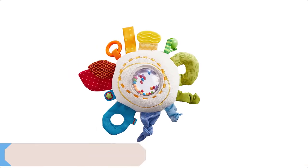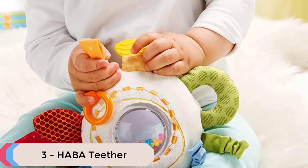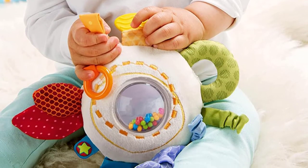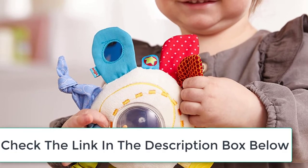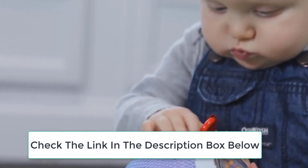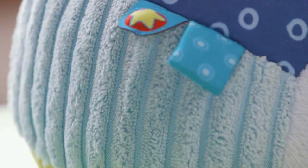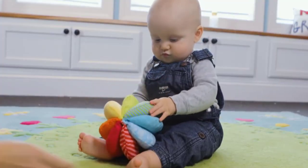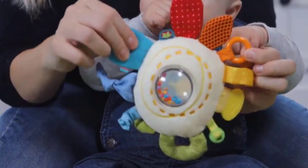At number 3 we have Haba Teether. Whether your baby is attracted to the teething component, the mirror, the rattle, or bell, she or he will be captivated. The teether cuddly has all the colors of the rainbow and when you turn it over it is snuggly soft. It is made of polyester, measures 4.75 inches in diameter and 8.5 inches long including all the elements. This soft rainbow-colored activity toy is machine washable on delicate cycle cold.